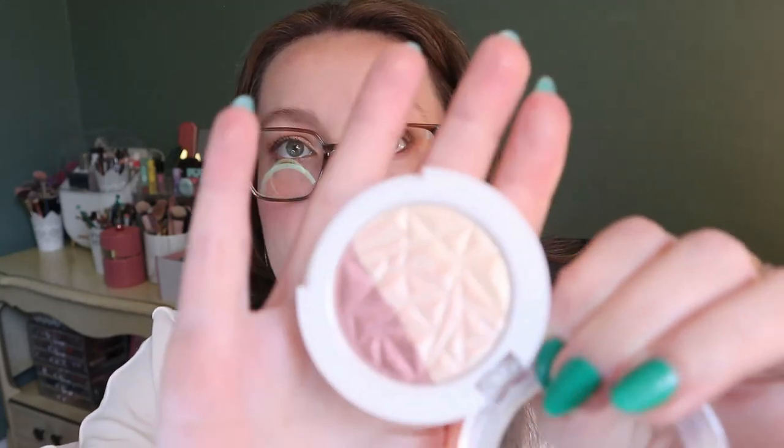For highlighters staying in — my MAC Double Gleam Extra Dimension Skin Finish: used four out of 10 times, really pretty, just taking a while. My Hard Candy rose gold highlighter is one of my favorites — it's a little mini from a Walmart beauty box, probably worth two dollars, but I love it. I mix all the shades together for a nice rose gold. I've used it three out of 10 times.